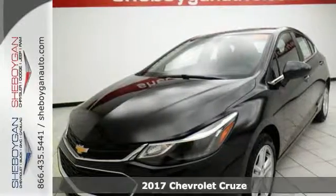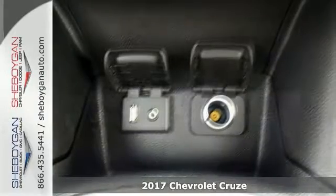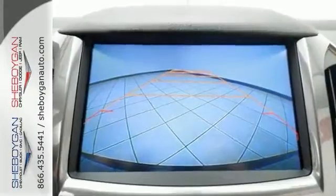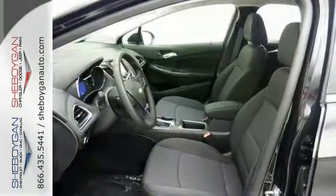If you're looking for a versatile vehicle that will suit all of your needs, come take a look at this 2017 Chevrolet Cruze LT. This sedan comes to you with an array of features including Bluetooth, the convenience package and a turbocharged engine.